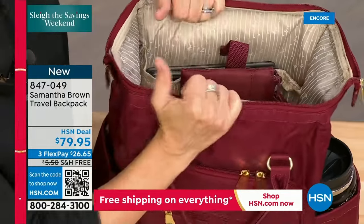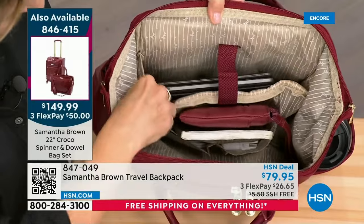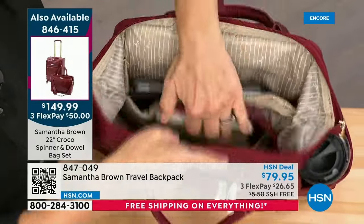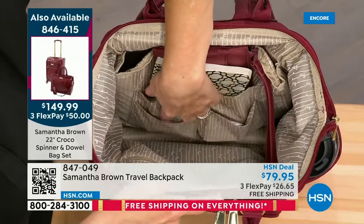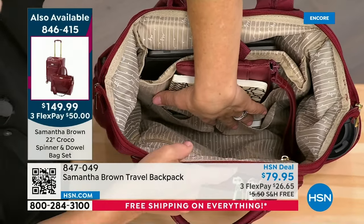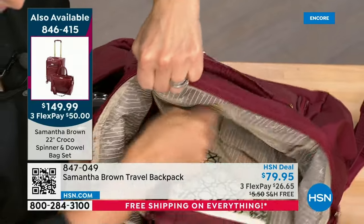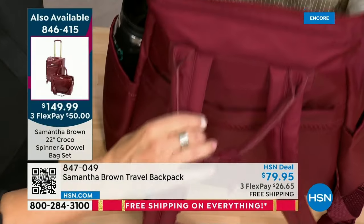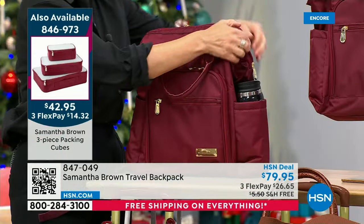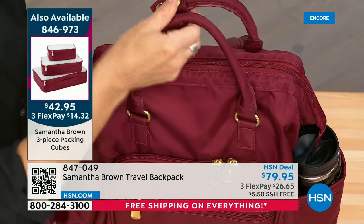The main compartment opens up totally wide and stays open — the fabric doesn't collapse in — making it easy to pack and unpack. Inside: a padded laptop sleeve for up to 15-inch laptops, an open slip pocket for a travel wallet and journal, two small open slip pockets deep down for charger cords — keeping them contained prevents bag chaos — and a security pocket at the back. Samantha brings this backpack on every single trip.